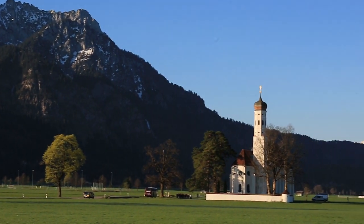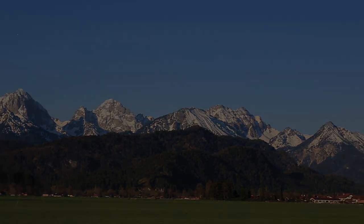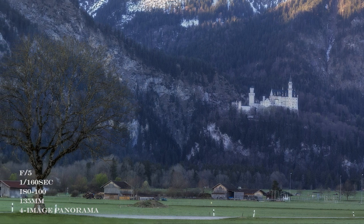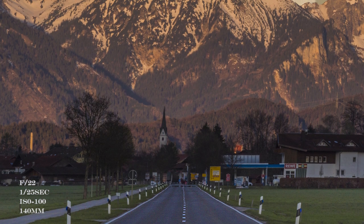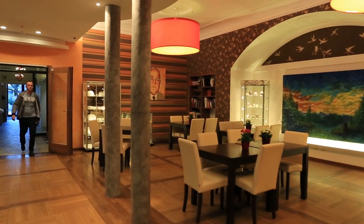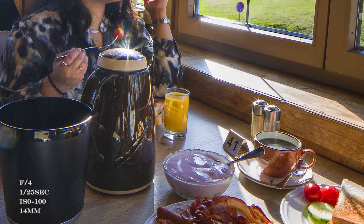Make sure you are not stuck with one composition but look around with your telephoto lenses for the details in the scenario. Upon returning from the sunrise shoot, we went for our favorite time of the day — breakfast — and at the lovely hotel in Hohenschwangau we enjoyed a lovely Bavarian breakfast.